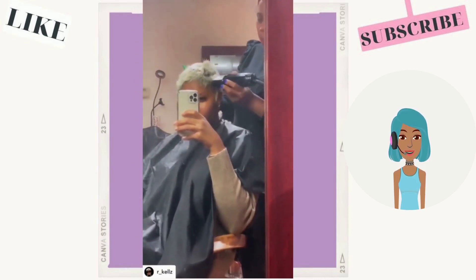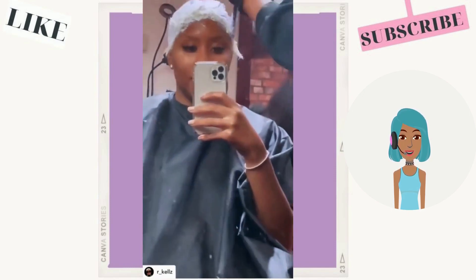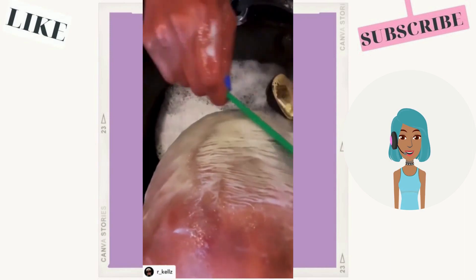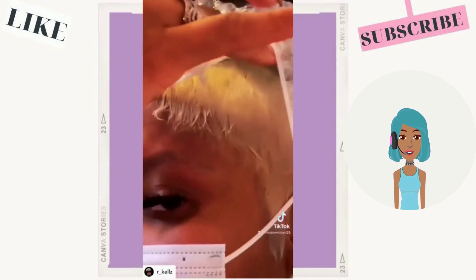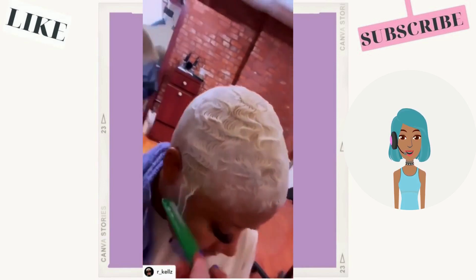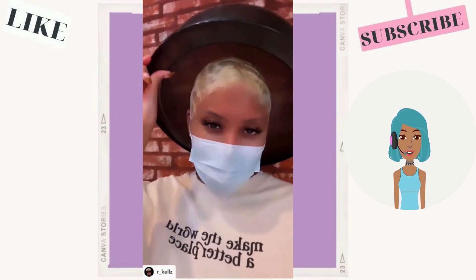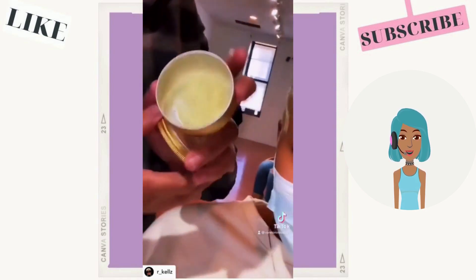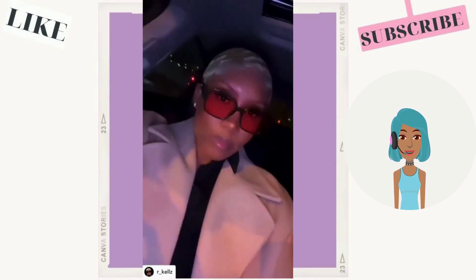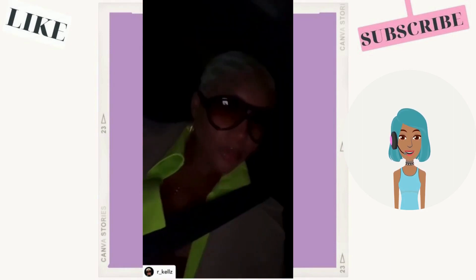Then we see a hair transformation — a haircut complete with color. It looks like she went with this beautiful blonde pixie cut, and of course she had to get the finger waves to set it off. So beautiful. That color really highlights her complexion and brightens it up.